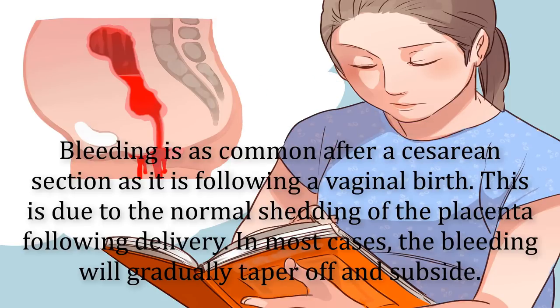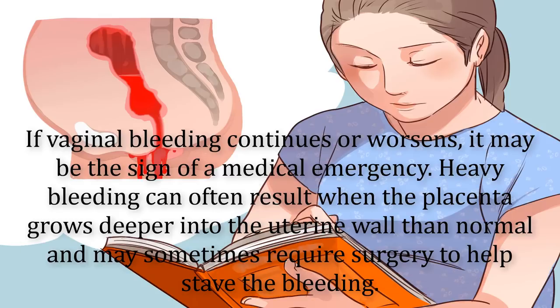Bleeding is as common after a cesarean section as it is following a vaginal birth, due to the normal shedding of the placenta following delivery. In most cases, the bleeding will gradually taper off and subside. If vaginal bleeding continues or worsens, it may be the sign of a medical emergency. Heavy bleeding can often result when the placenta grows deeper into the uterine wall than normal and may sometimes require surgery to help stave the bleeding.